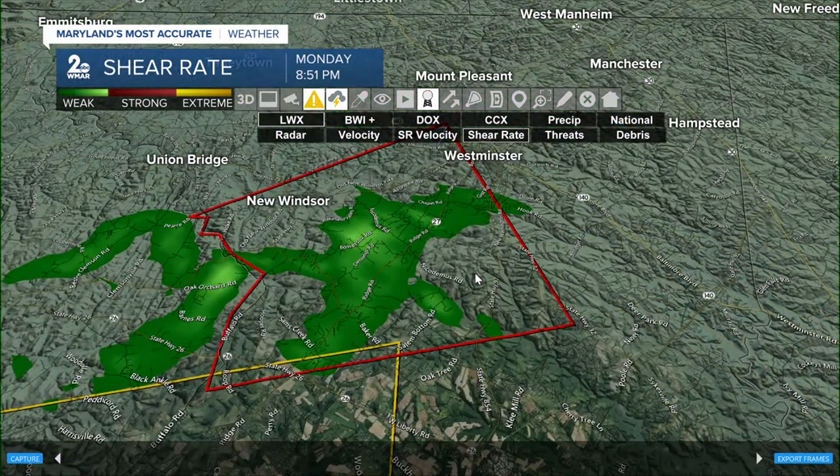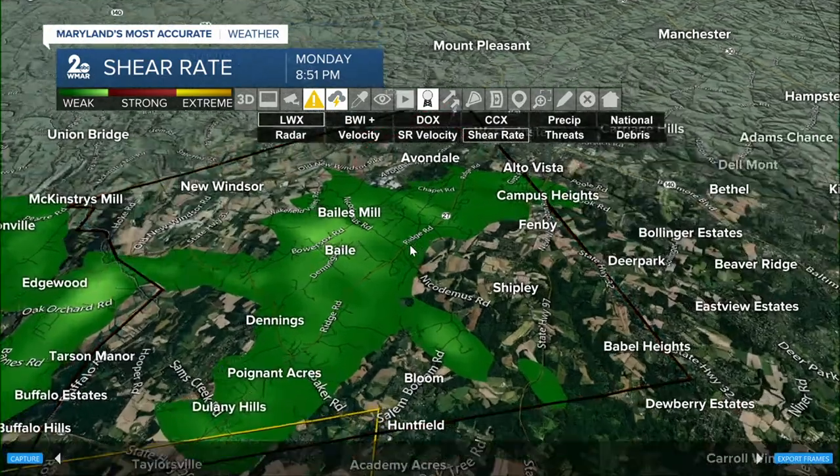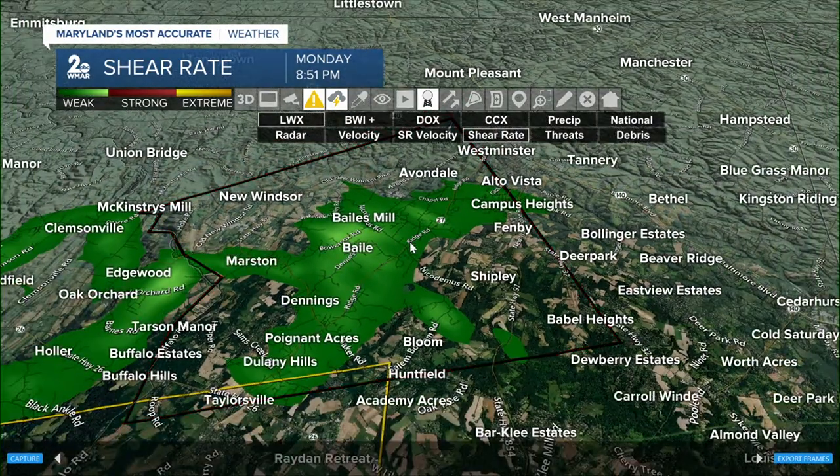We're picking up on some shear values that are pretty strong in that same area along Bower Sox Road and Dennings Road. Folks in that area — that's where we're picking up on some of the strongest winds.